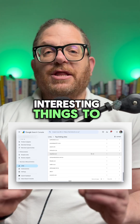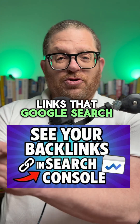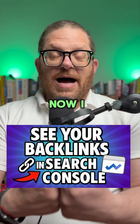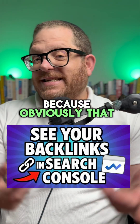Now, there are a few interesting things to note about these links that Google Search Console is showing you. Often I've seen that the links Google Search Console shows you are actually not necessarily the same that Ahrefs and SEMrush are showing you. I personally would suggest that you take the links that Google Search Console shows you a lot more seriously, because obviously that is Google.